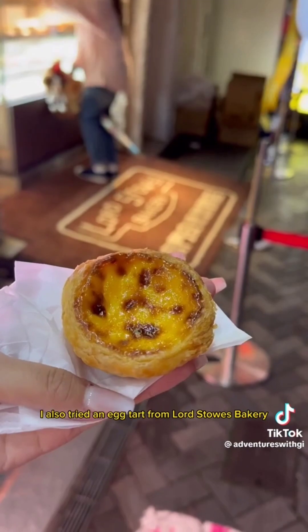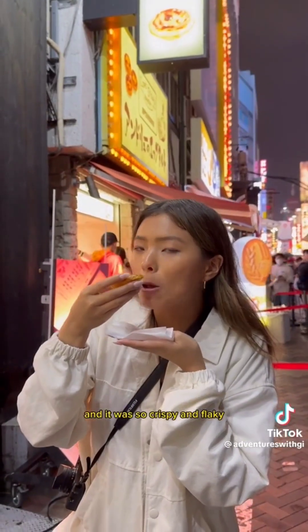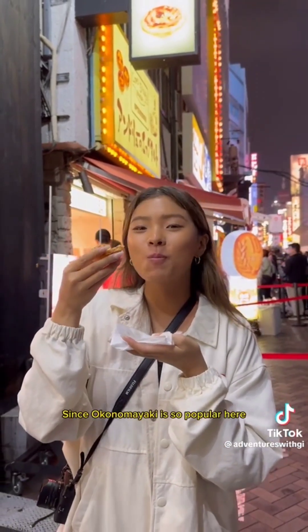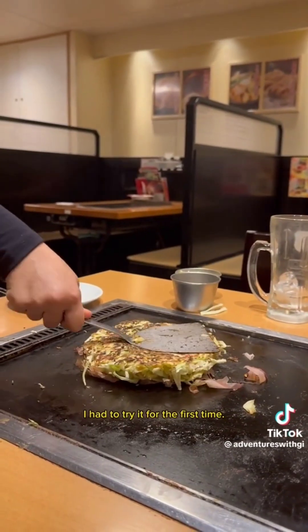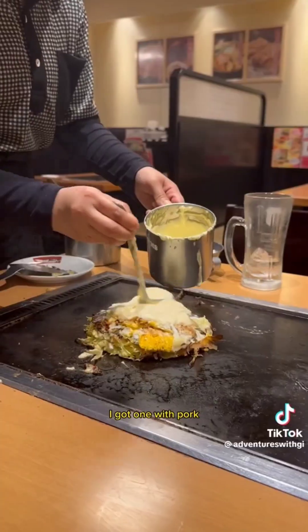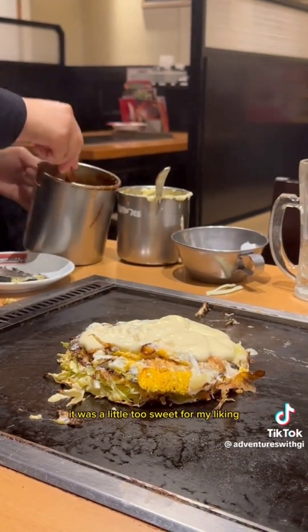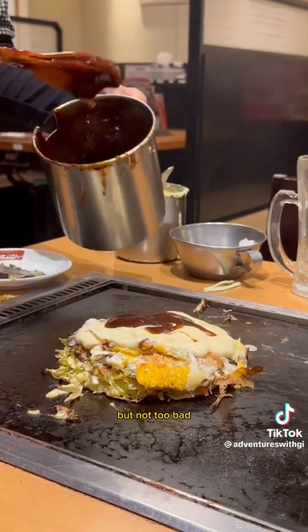I also tried an egg tart from Lorders Bakery — so crispy and flaky, less than $3, and I wish I got more than one. Since okonomiyaki is so popular here, I had to try it for the first time. I got one with pork, egg, and cheese since I'm allergic to shellfish. It was definitely interesting — a little too sweet for my liking, but not too bad.